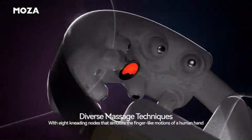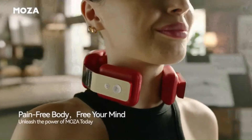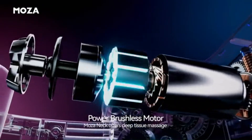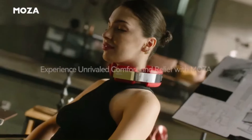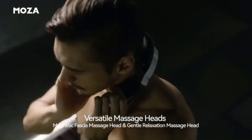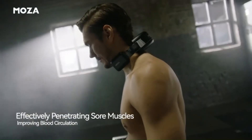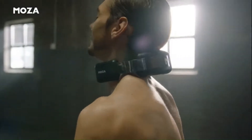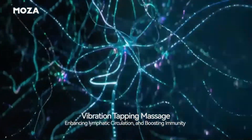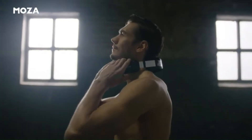AI-Powered Personalization: The Robohands can learn your preferences and adjust the massage intensity and technique accordingly. Deep Tissue Massage: The eight massage heads can reach deep into the muscles, providing relief from tension and pain. Lymphatic Drainage: The vibration and tapping techniques help to improve lymphatic circulation, which can boost your immune system. The Robohands are also portable, cordless, and offer multiple massage modes.